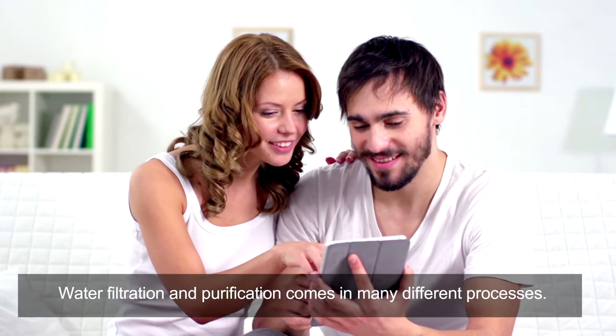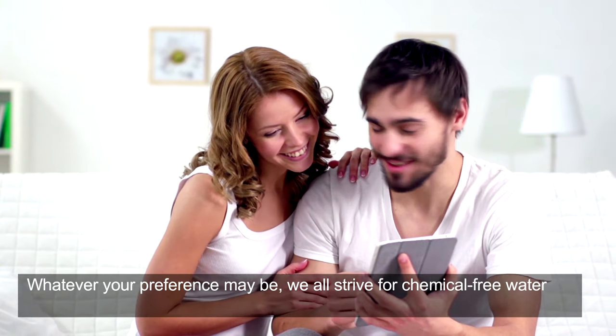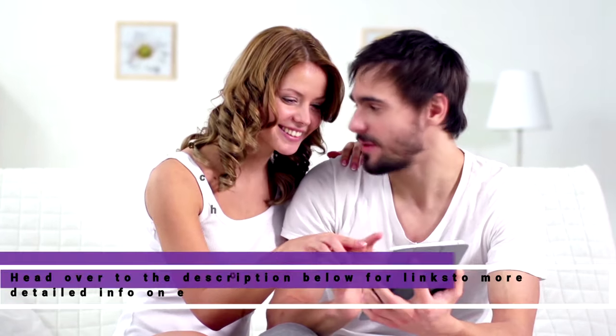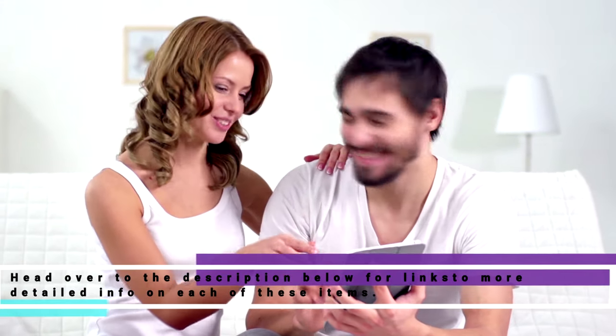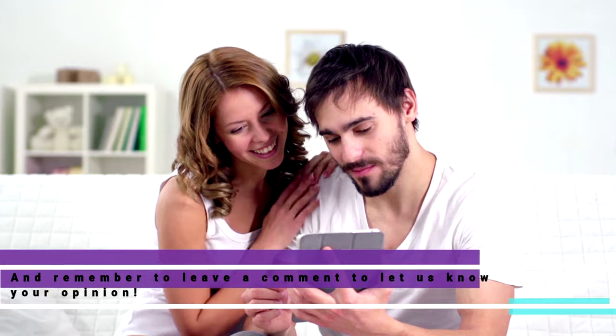Water filtration and purification comes in many different processes. Whatever your preference may be, we all strive for chemical-free water that retains that refreshing taste. Head over to the description below for links to more detailed info on each of these items, and remember to leave a comment to let us know your opinion.